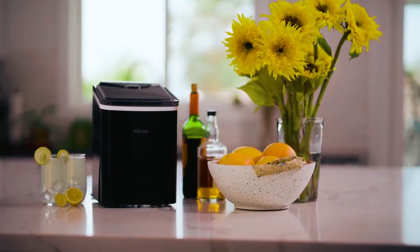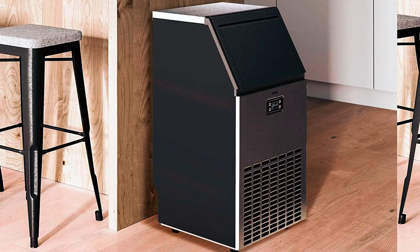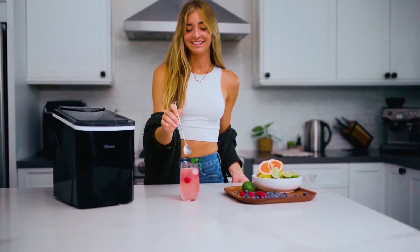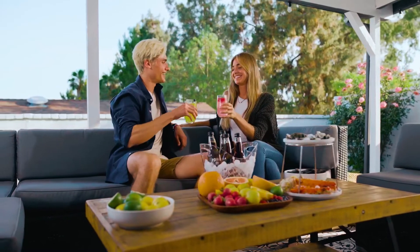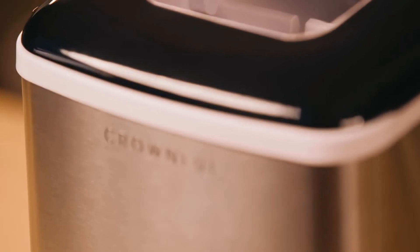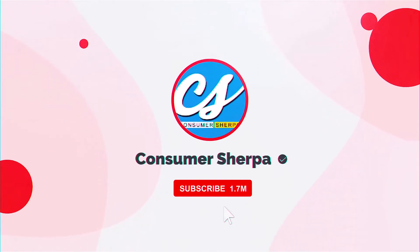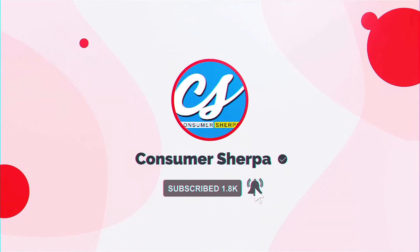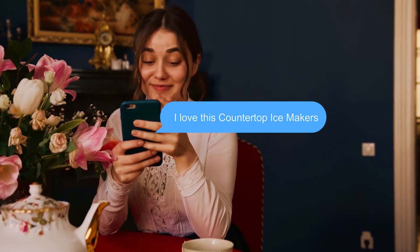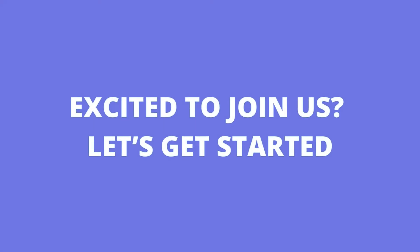Welcome to our channel, and today we'll look at some of the best countertop ice makers on the market at various price points. To make sure you choose the best countertop ice maker for your needs, we'll review everything you need to know. Subscribe to our channel and switch on the notifications, and let us know in the comments what you think about the best countertop ice makers. Let's get started.